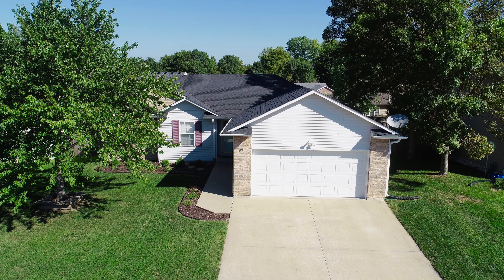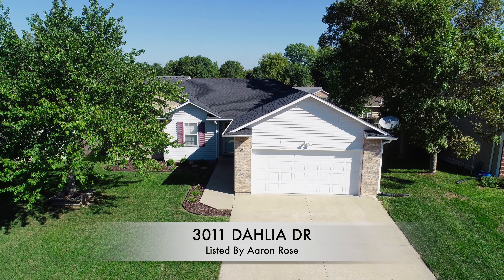Hello, my name is Aaron Rose and I'm a broker with Remax Boone Realty, located in Columbia, Missouri. Columbia is in the middle of Missouri and of course the United States. Today I'm proud to show you a listing at 3011 Dahlia Drive.